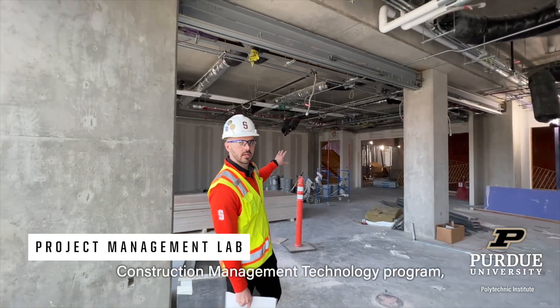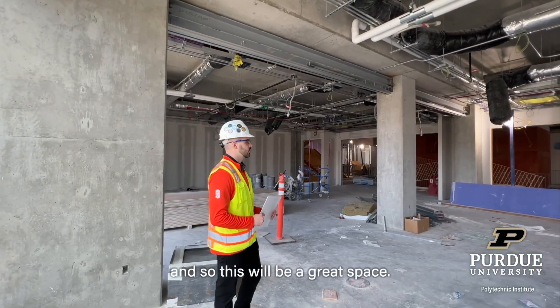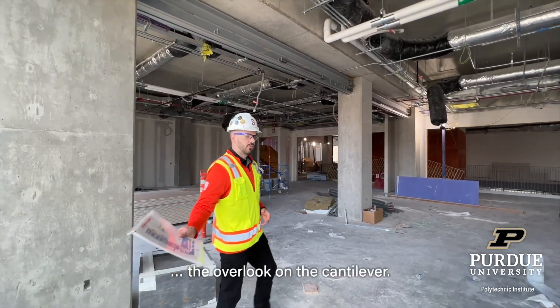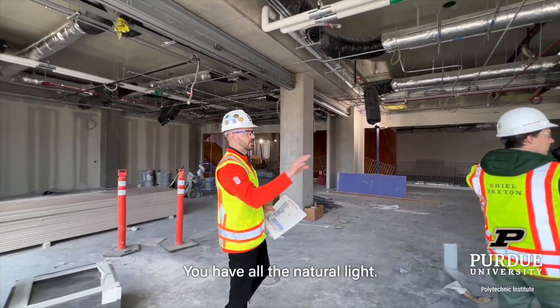The management technology program has a great space. You can see how beautiful this is — the overlook on the cantilever and the natural light you have.